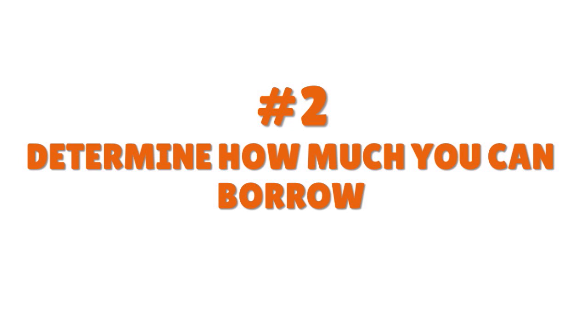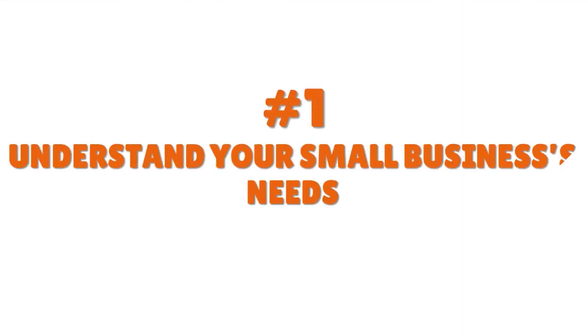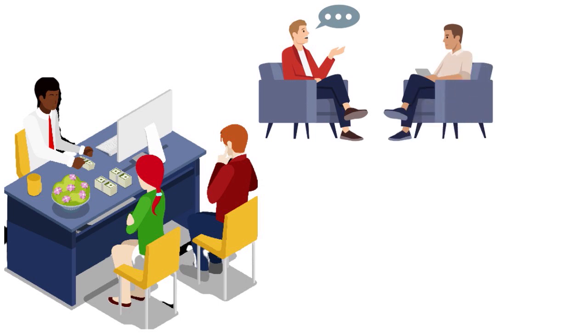Step number two: determine how much you can borrow. There is a difference, a gap, between how much you can borrow and how much you'll actually be approved for. It's very important to be conservative when thinking about this. When we talk about how much you can borrow, we're talking about your liquidity — your cash inflows and outflows — and your current debt level.